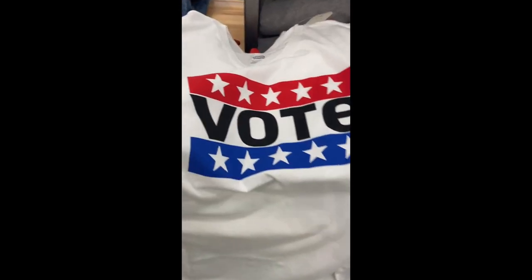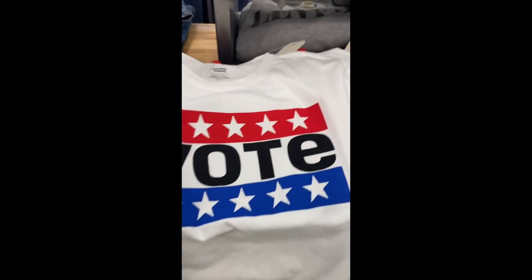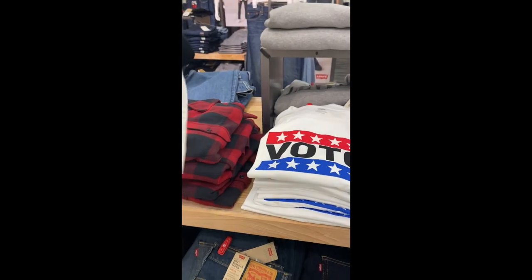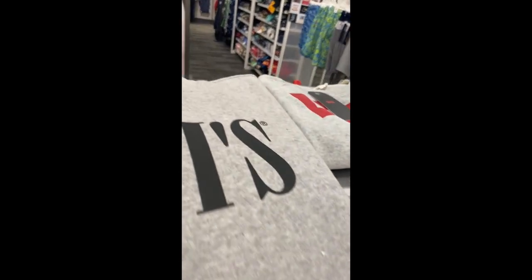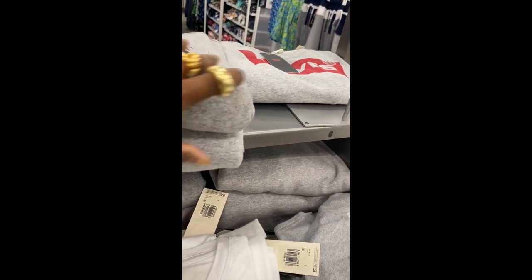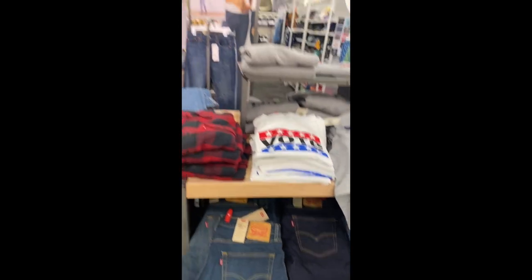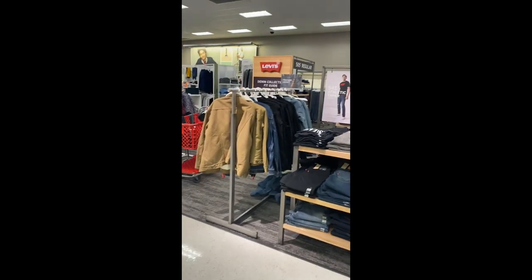I think I might buy this on Election Day. It's a little big though. I think I still might buy it. These little Levi's sweatshirts — I have a good selection. It pretty much covers up half of the apparel section.